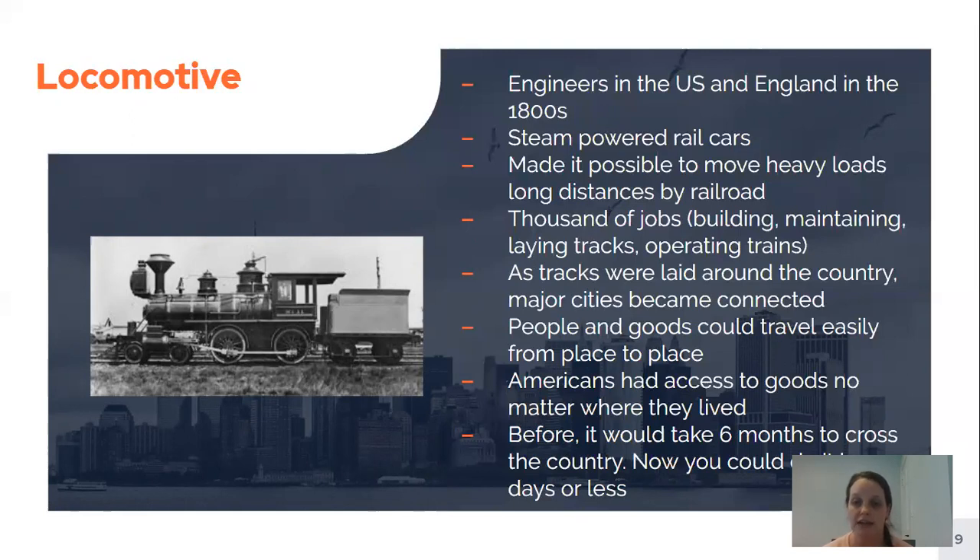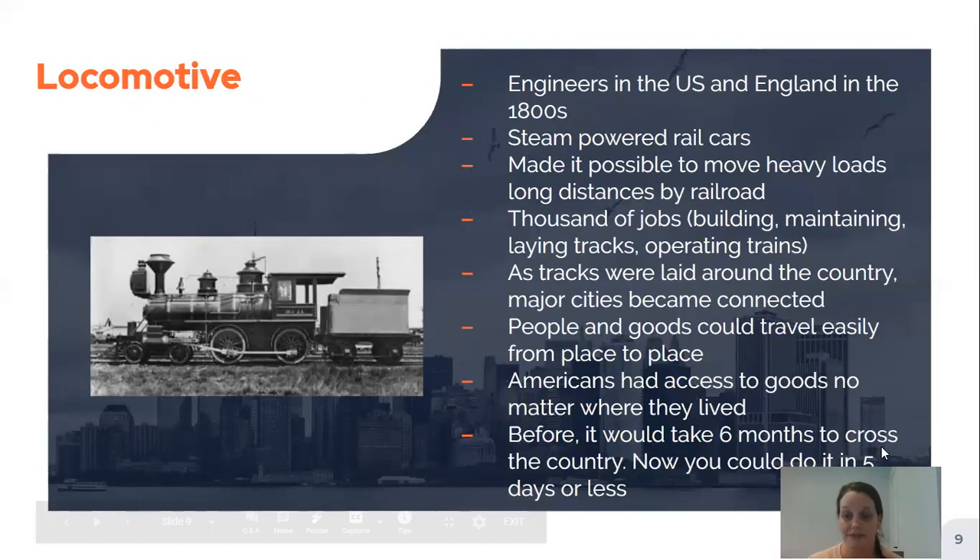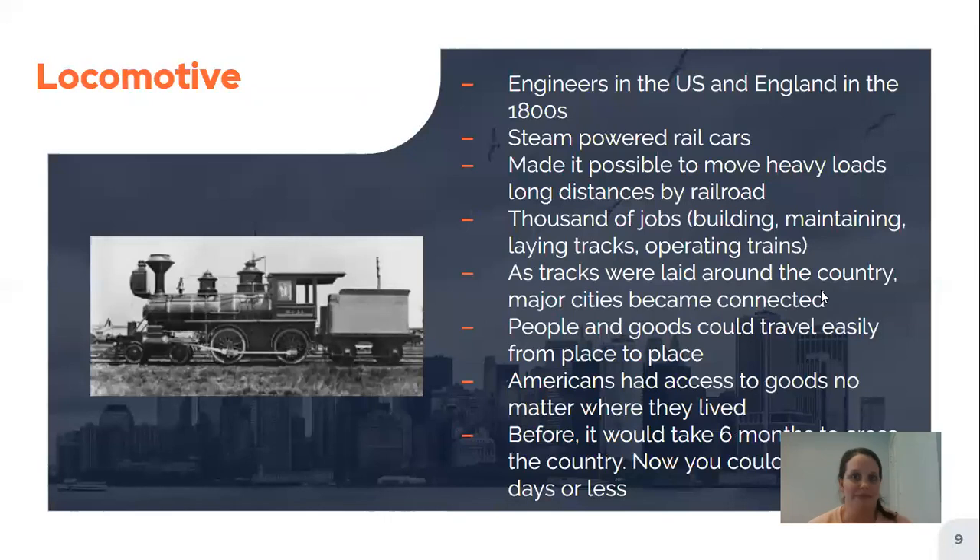As tracks were laid down around the country, major cities became connected, and people and goods could easily get from one city to another. Americans also had access to goods no matter where they lived — even if your area didn't produce a certain good, it could come on the train to you. Before this, it would take about six months to cross the whole country. Now you could do it in five days or less. To us that sounds long, but compared to six months, it was a huge difference.